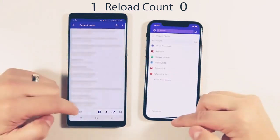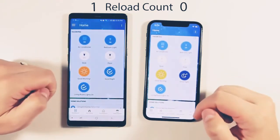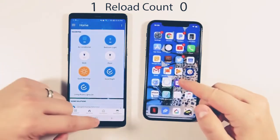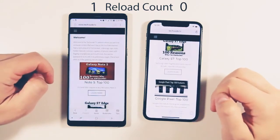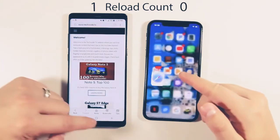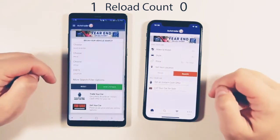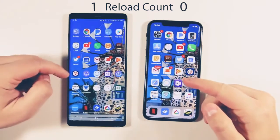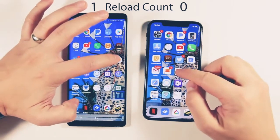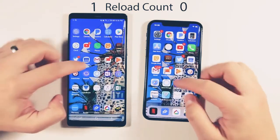One Note — animations definitely seem faster on the iPhone; there's a little delay when opening applications on the Note 8. Both apps are loaded in RAM on both the Note 8 and the iPhone 10, but the iPhone 10 just gets to the animation faster than the Galaxy Note 8.